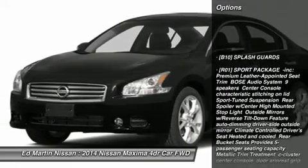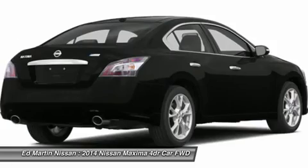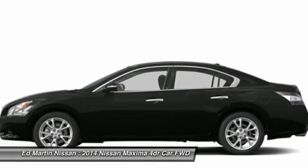Power passenger seat, anti-lock braking system, steering wheel audio controls, traction control, power steering, keyless entry, aluminum wheels, cruise control, four-wheel disc brakes, auto dimming rearview mirror, PPO.